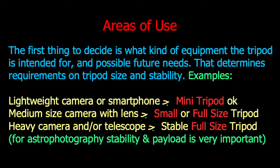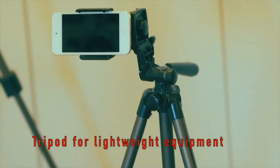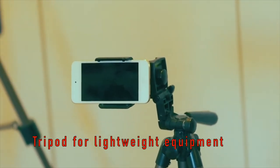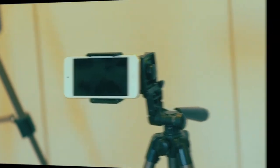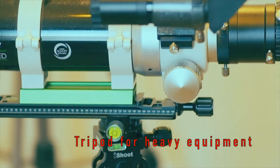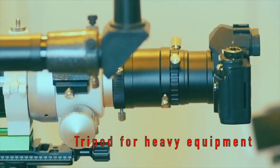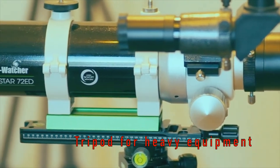Let's start with the user requirements. In order to decide which tripod to buy, it's necessary to consider how heavy a payload it should carry and also stability requirements. For instance, if the tripod is to be used for extremely light equipment such as smartphones, then there is no point spending money on an expensive full-sized tripod. On the other hand, if the tripod will be used to carry heavier loads such as telescopes, then a mid-segment or high-end full-sized tripod is the best way to go.